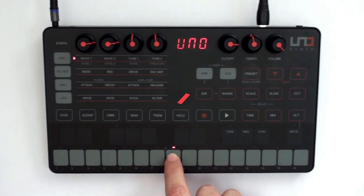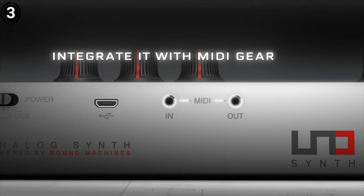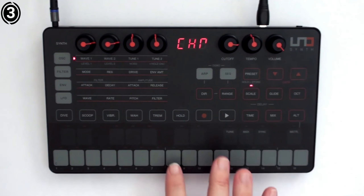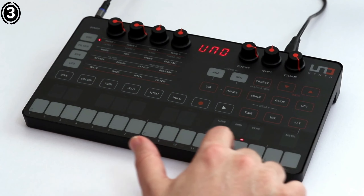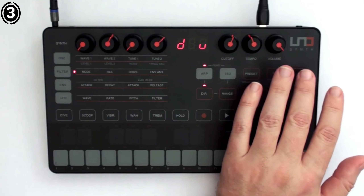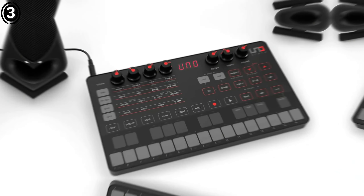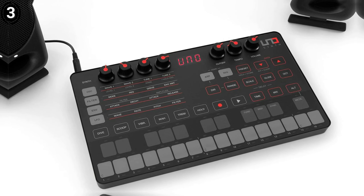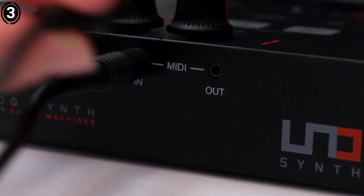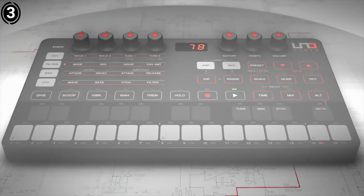Number 3: IK Multimedia UNO Synth. The IK Multimedia UNO Synth is an excellent choice for those looking to dive into the world of analog synthesis without breaking the bank. Priced comfortably under $1,000, this synth offers a blend of portability, simplicity, and sonic versatility that appeals to both beginners and seasoned synth enthusiasts. The UNO is a monophonic analog synthesizer featuring 25 touch-sensitive keys. What distinguishes this keyboard is its impressive array of features, high-quality presets, and user-friendly programmability — making it an excellent option for quickly capturing musical ideas.